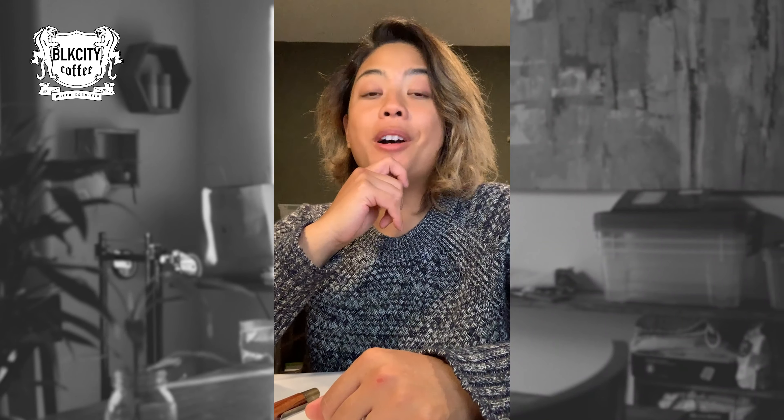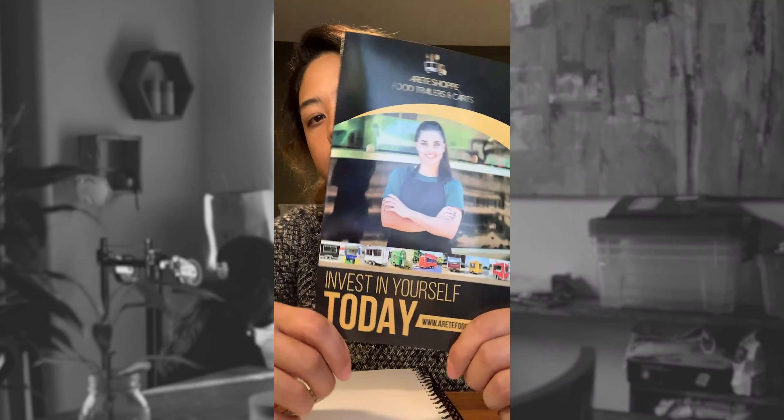Hey, welcome back to another Black City Coffee vlog. This is going to be a kind of short one. We went here yesterday — that vlog where I let you know we had an appointment with these guys, Arete, a food trailers and carts shop. It was a local company, which really turned us on because it was easy for us to get to and they had a showroom.